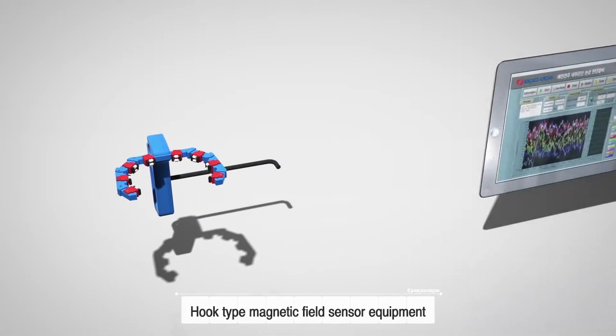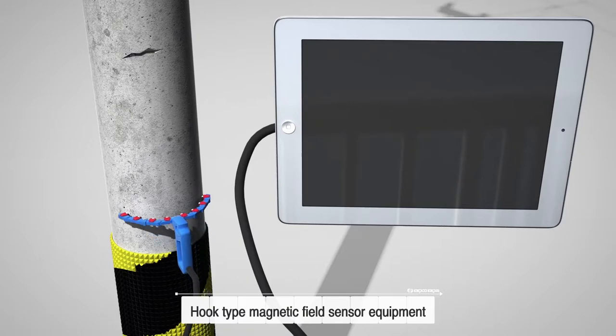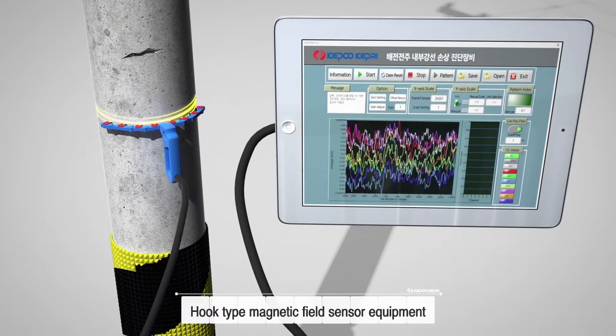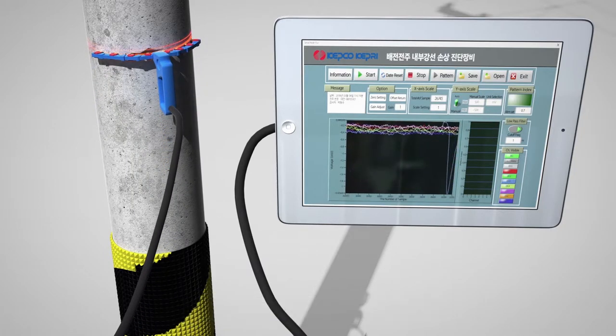The hook magnetic field sensor is applied for overground pole diagnosis. Break phenomenon is judged by detecting whether or not an S-shaped breakage wave of the reinforcing pole is detected at the time of scanning the breaking portion.